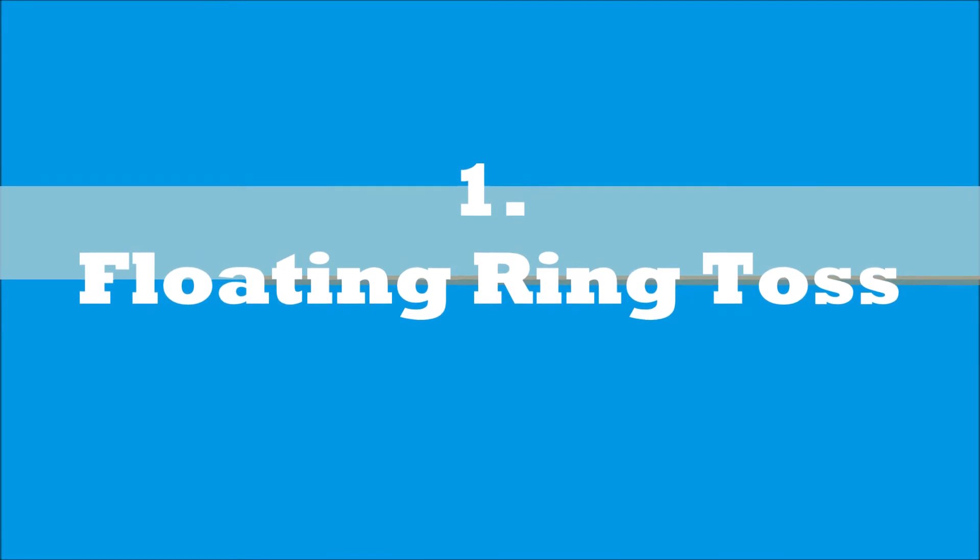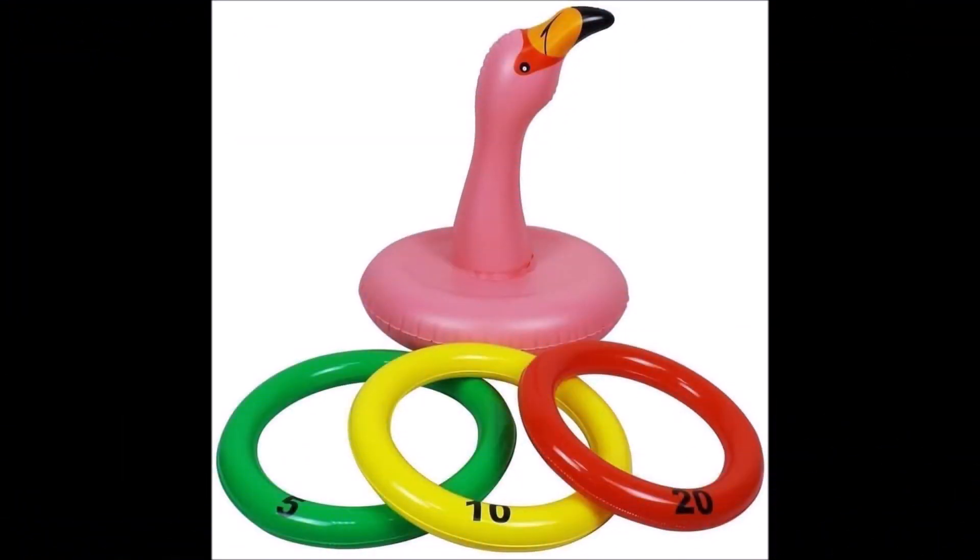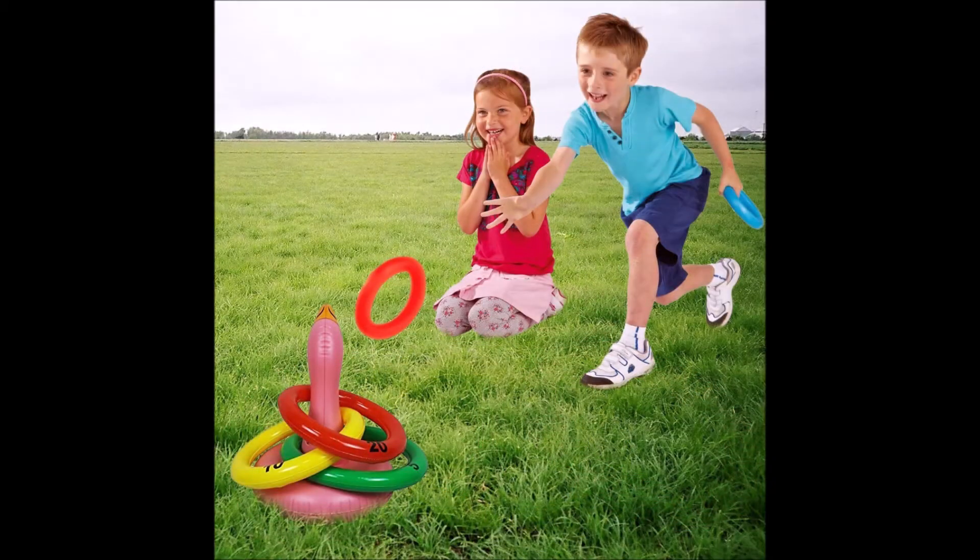First on our list of fun and exciting pool games is the Floating Ring Toss Game. This ring toss game is fun in the pool and can be played with players in the pool or just outside the pool. Use this flamingo target and 3 floating rings to see who can toss the ring around the neck of the flamingo.